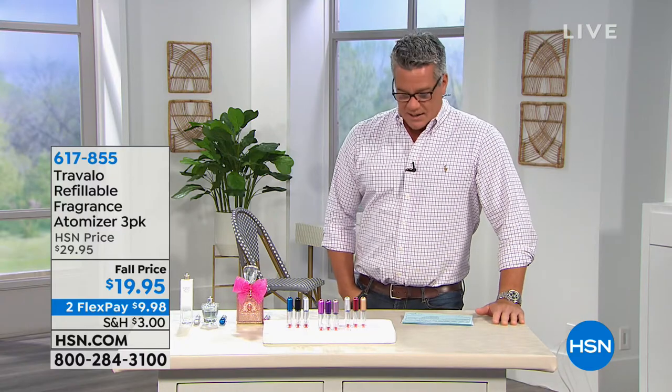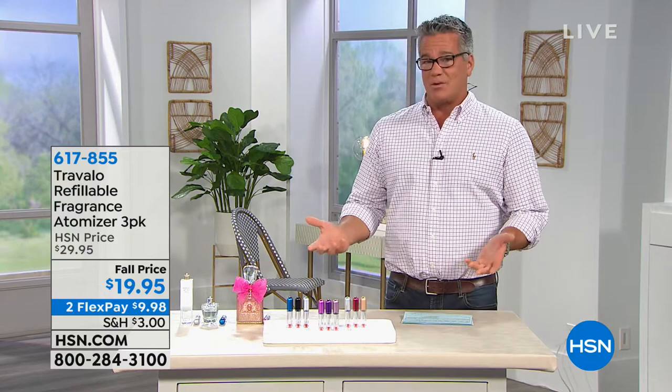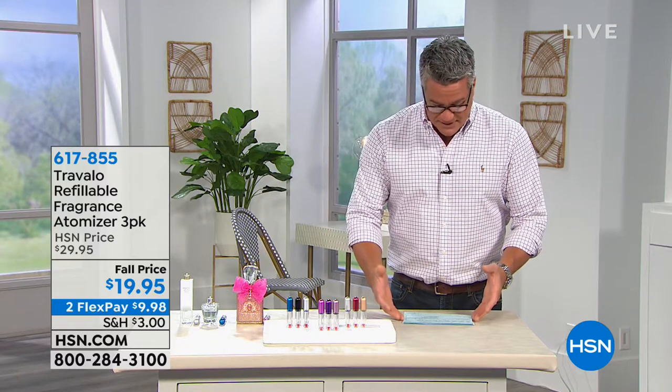I went up to Connecticut and I had suntan lotion — a big thing of suntan lotion. I sat there and had to wait another 20 minutes for the guy to go to the bottom of my bag and pull that out because it wasn't the right size. So when you're traveling with stuff, you need stuff that is TSA approved.